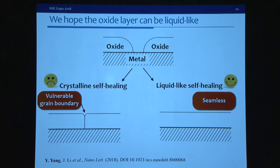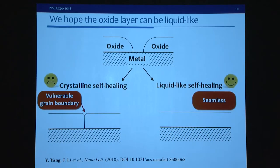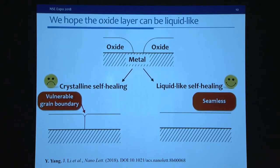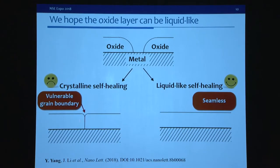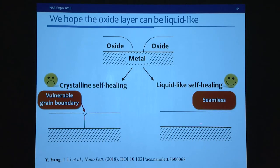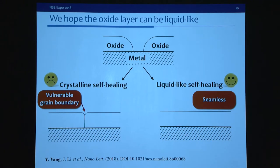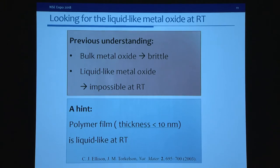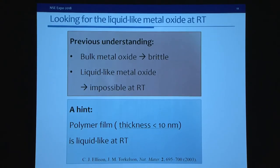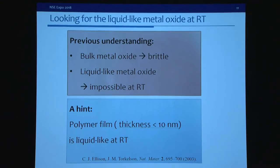We definitely don't want this to happen. We hope that the metal oxide can be liquid-like, so no matter how it is deformed, it remains continuous. Another important issue: during the self-healing process, for a crystalline material there will always be a grain boundary or oxide-oxide grain boundary, which is prone to cracking. We hope the oxide layer is liquid-like so there is seamless coalescence when two oxide islands meet — a structure that is more crack resistant. However, from previous literature, metal oxide is known to be very brittle, making liquid-like behavior at room temperature seem impossible.